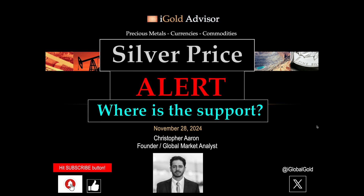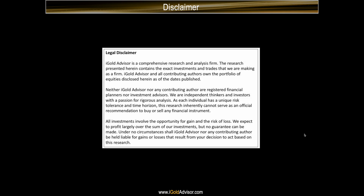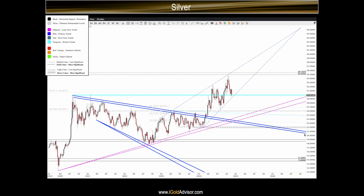Alright, let's look at the silver price alert — where is the support for silver now? After our legal disclaimer, let's take a look at the intermediate-term perspective. We're looking from the coronavirus crash lows through the peak in 2020, the four-year broadly sloping downward trend, shown here in the thick royal blue color, which was broken higher in March of this year.